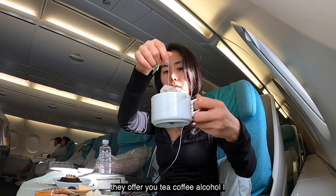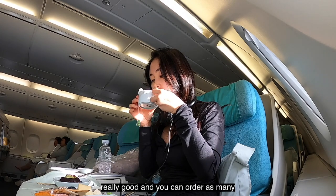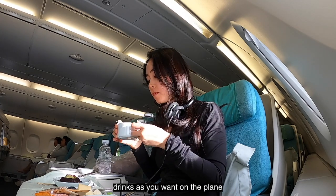They offer you tea, coffee, and alcohol. I chose the tea — the green tea was actually really good — and you can order as many drinks as you want on the plane.